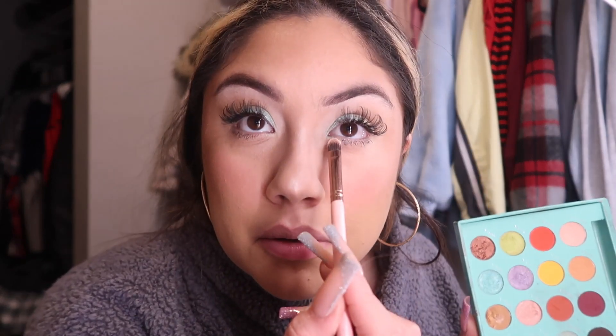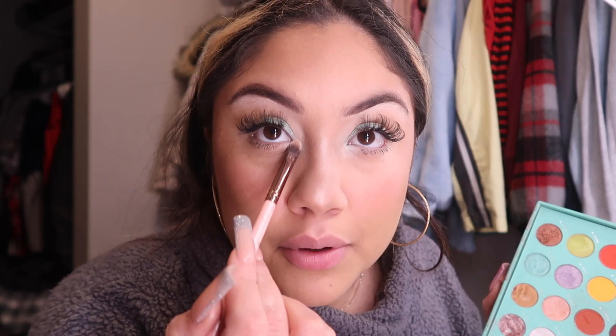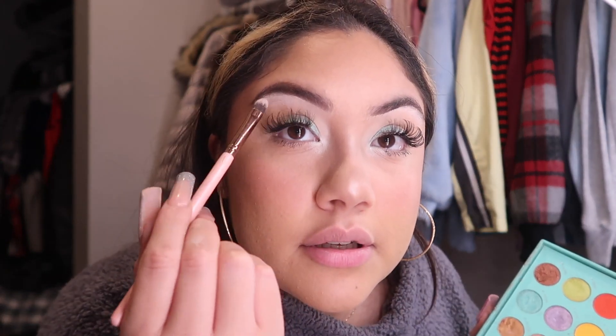Almost done — going in with the last minute touches which is under-eye mascara. Next I'm grabbing the icy girl shimmer shadow. I'm not putting my hair down today. I'm going to put some in the inner corners and a little on the brow bone — just a little touch since the concealer already pops out my eyes a lot.